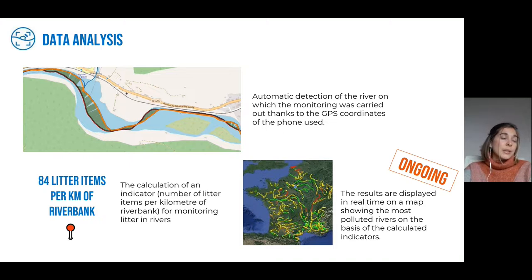The river litter monitoring indicator will be calculated based on your data: the number of litter items per kilometer of river bank. This data will be displayed in real time on an interactive European map which, using a color system, will identify the most polluted rivers in red and the least polluted in green. This mapping is currently under development. All data collected so far is already stored in our database and will be displayed on the map arriving in 2022 — it is ongoing work, but will soon be effective.